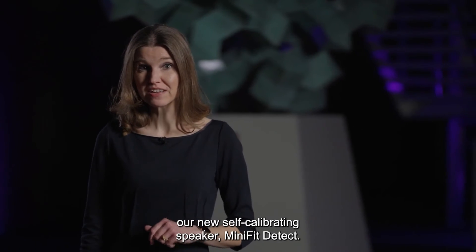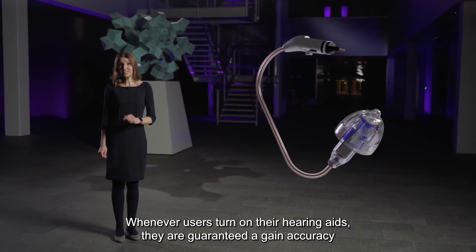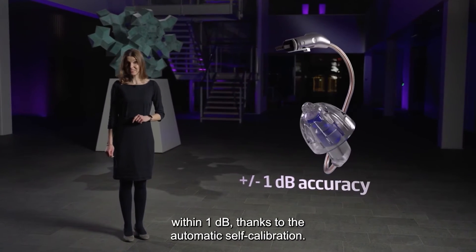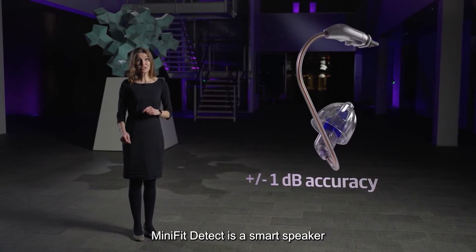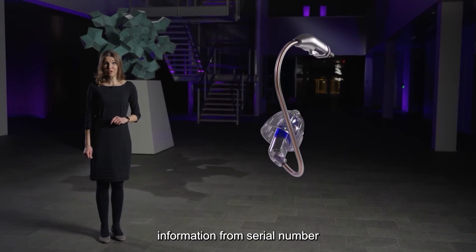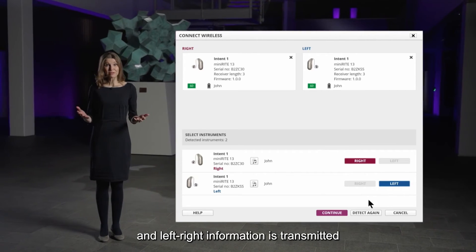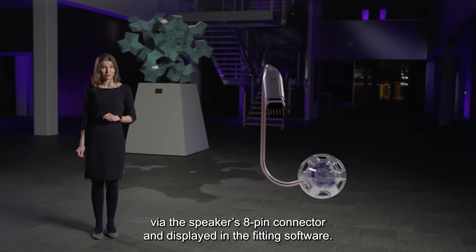With Oticon Intent comes the new self-calibrating speaker MiniFit Detect. Whenever users turn on their hearing aids, they are guaranteed a gain accuracy within 1 dB thanks to automatic self-calibration. MiniFit Detect is a smart speaker with a built-in memory, ensuring all relevant information — from serial number and fitting level to wire length and left-right information — is transmitted via the speaker's 8-pin connector and displayed in the fitting software.